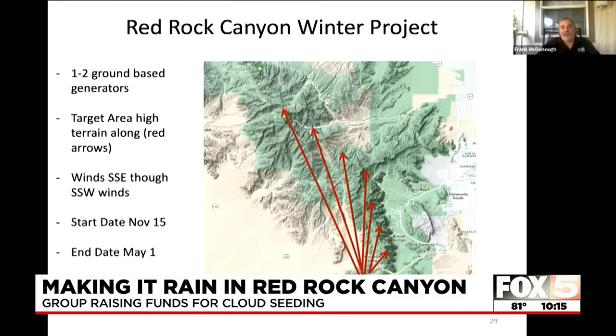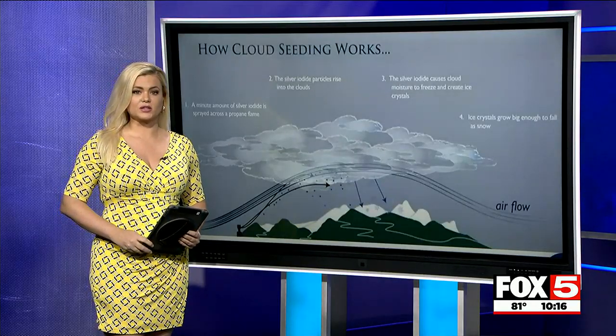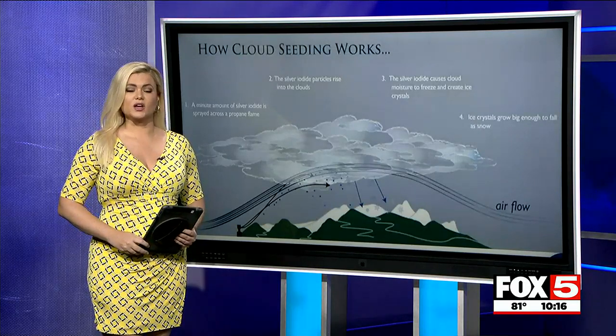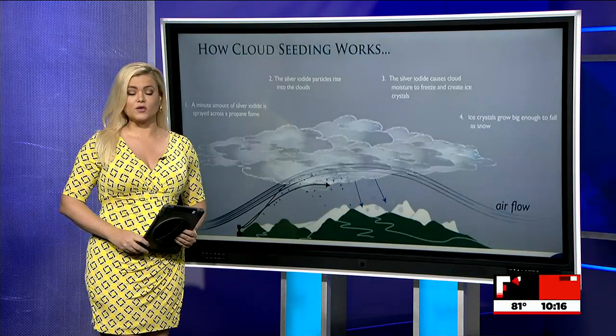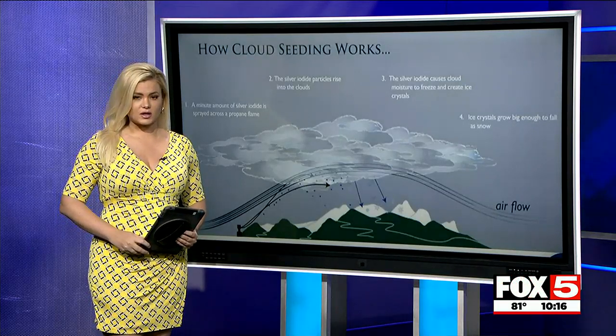They would start seeding and looking at the weather around November 15th, when the storms are getting cold enough to do this. From now until September 30th, Save Red Rock is taking donations to make this dream a reality. They are trying to raise $150,000 and so far have raised about $30,000. You can learn more at SaveRedRock.com.